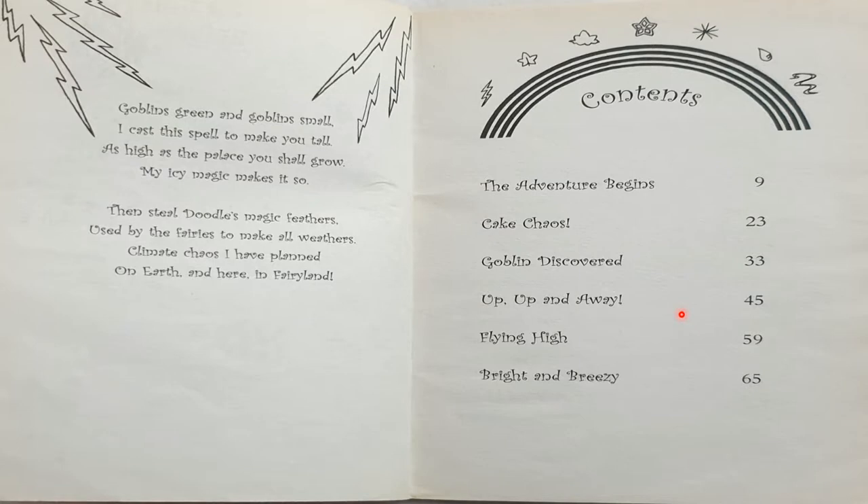Goblins green and goblins small, I cast this spell to make you tall. As high as the palace, you shall grow. My icy magic makes it so. Then steal Doodle's magic feathers, used by all fairies to make all weathers. Climate chaos, I have planned on Earth, and here in Fairyland.